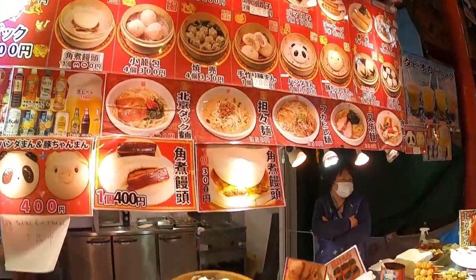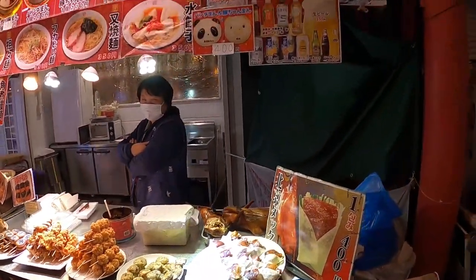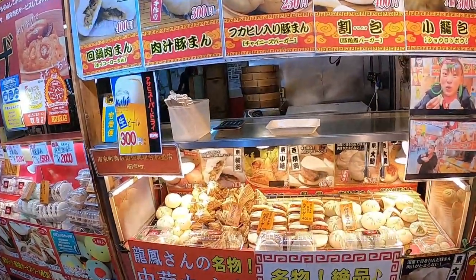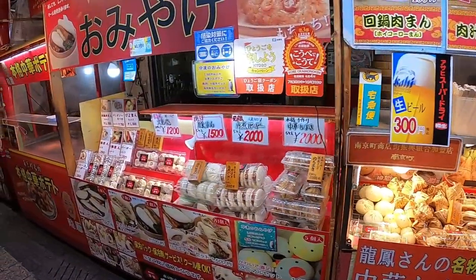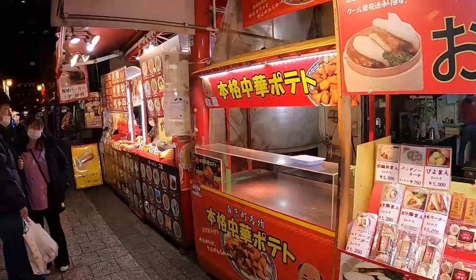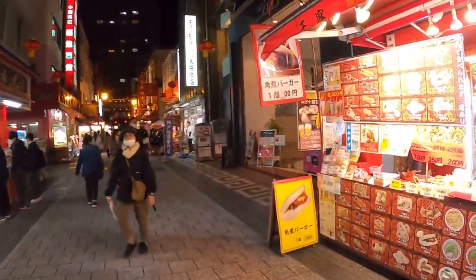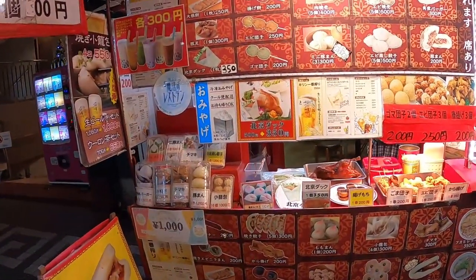Mostly what they're selling in Chinatown is food. It's always cool to see the different types of chinatowns — I've shown you the one in London and the one in the Philippines. The most recent chinatown I showed you was the one in London.